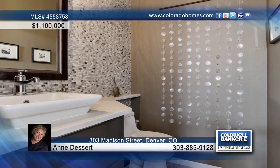Urban chic in the heart of North Cherry Creek describes this four-bedroom, four-bath home. Natural light infuses the circular open floor plan. It's been totally remodeled with consistent design choices that flow from room to room. It's tasteful, sharp, and boasts quality.